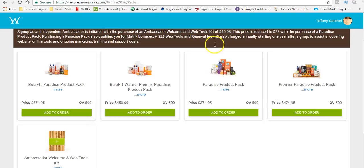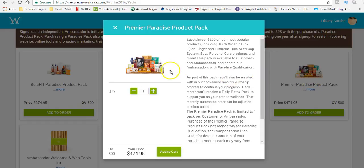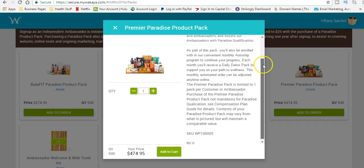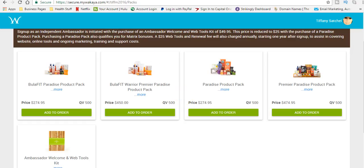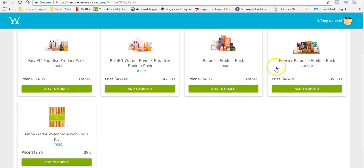Now that's less than what I started with. When I started, I got the Premier Paradise Pack, which is an array of the most popular Wakaya Perfection products. You get some products to test out and some products to sample out. So let's say that you want to lose weight — you'll get this pack right here.